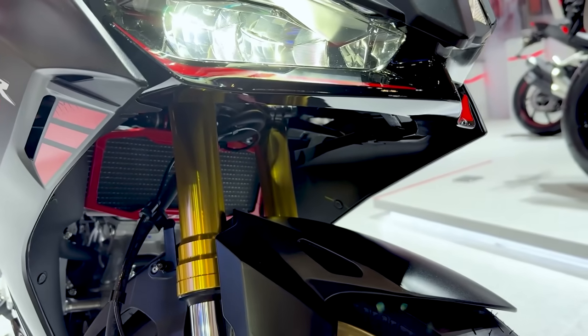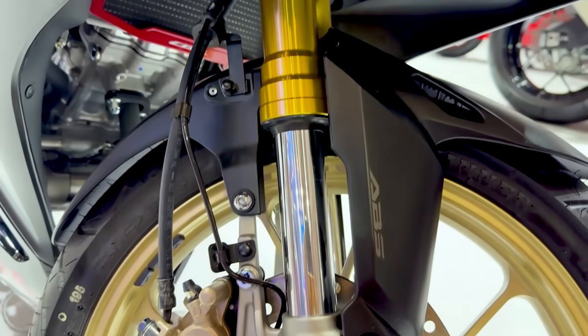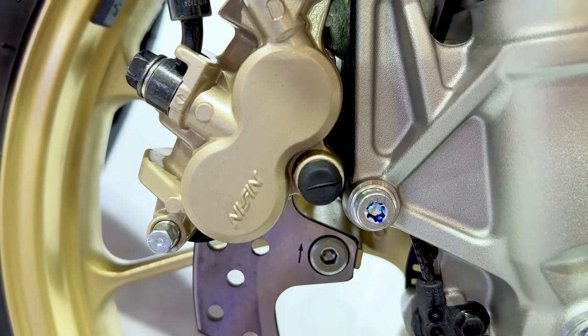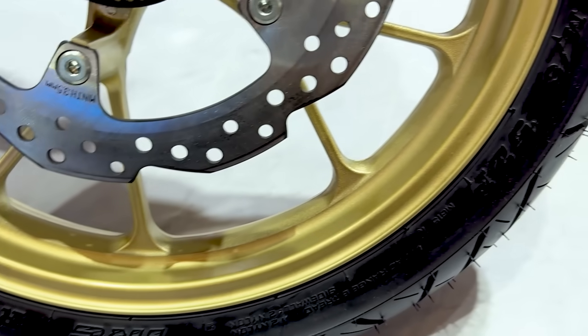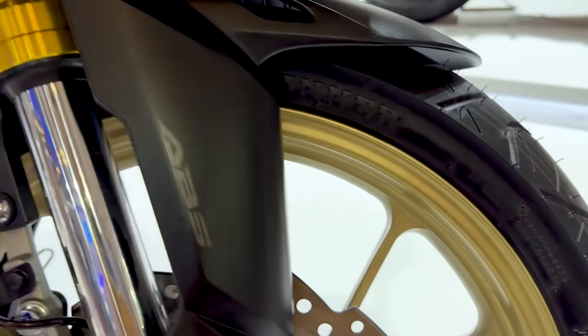Jadi gold — feel-nya jadi garang banget. Kalau kita zoom out seperti ini, sosoknya teman-teman semuanya. Dan jika kita lihat di bagian area kalipernya, disupply oleh Nissin, warnanya emas. Bahkan yang menarik adalah ternyata Honda menjejali pelek yang juga di-clear warna gold, jadi feel-nya kelihatan lebih garang.